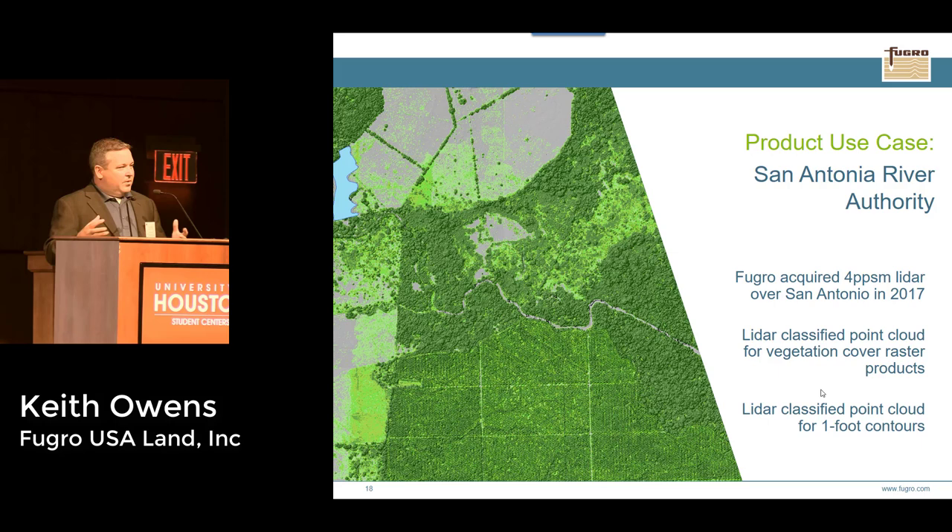Another product we created was a one-foot contour. We take the data, create contour key points representing ground features, then balance what we call a LiDAR-mathematically derived contour against an aesthetically pleasing photometrically derived contour, creating a contour dataset that works well for the entire area of interest.